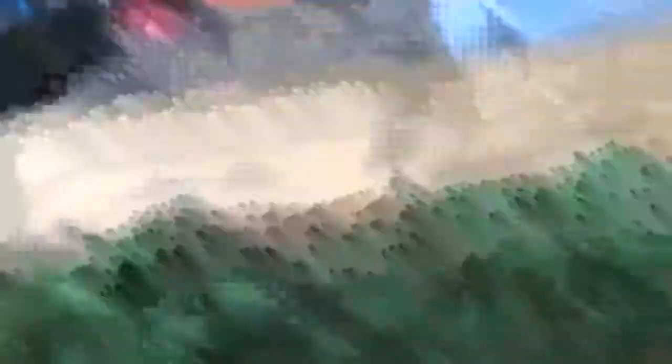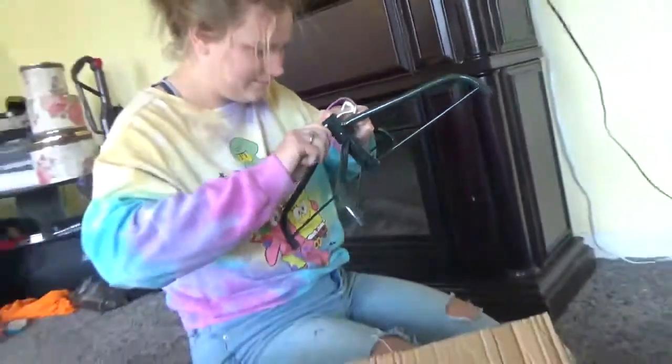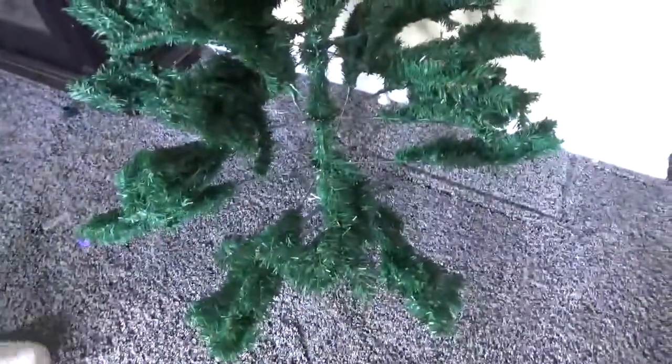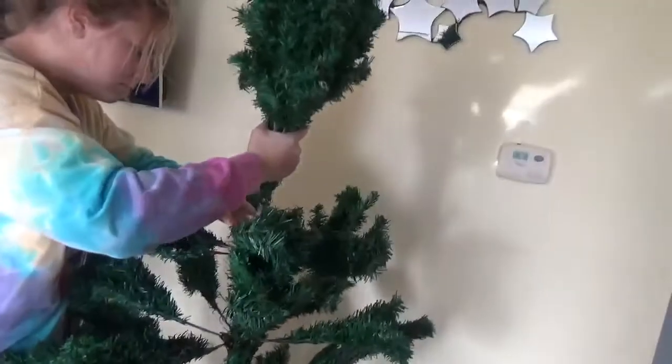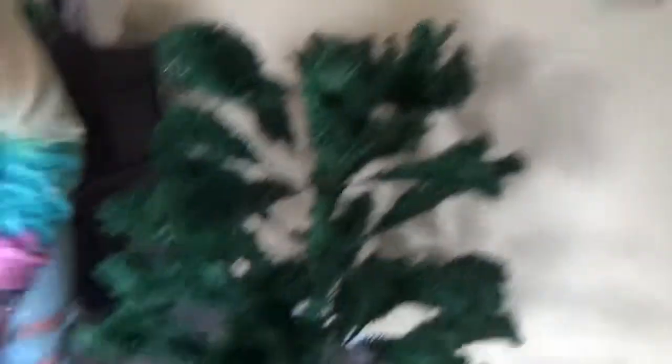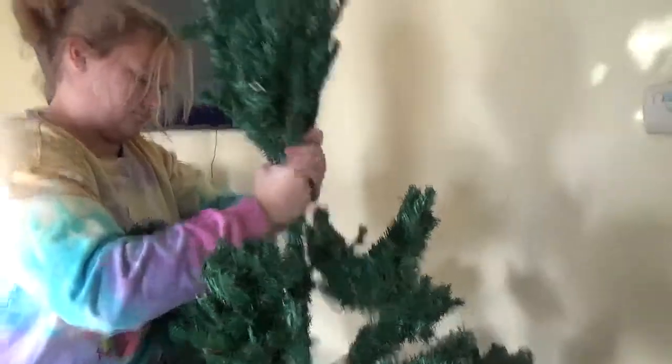Please ignore my pile of laundry over there. Taylor is going to finish trying to put this stand together, and I'll be back after that. This is up — out of the box now. We're now putting it together. Pretty sure that was supposed to stay on. Why would they have that detachable? Ta-da! We're talking about the tree. Taylor broke it. I did not.